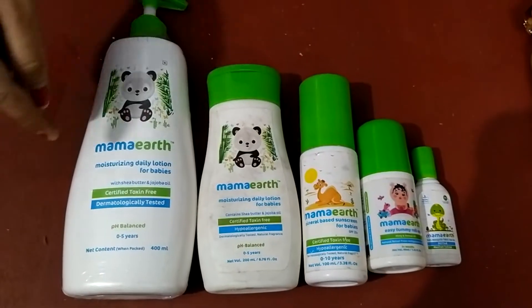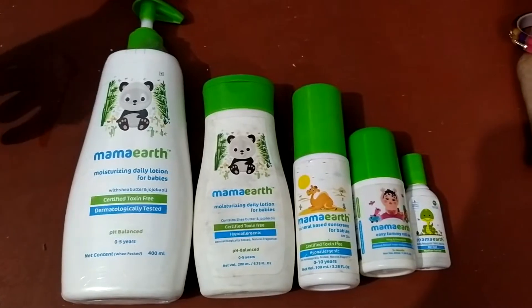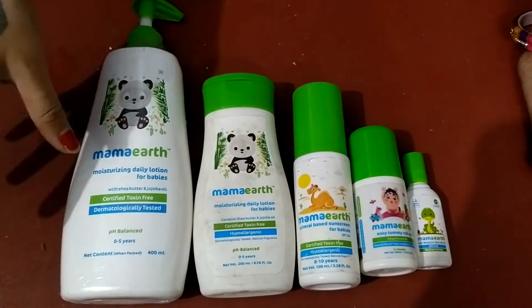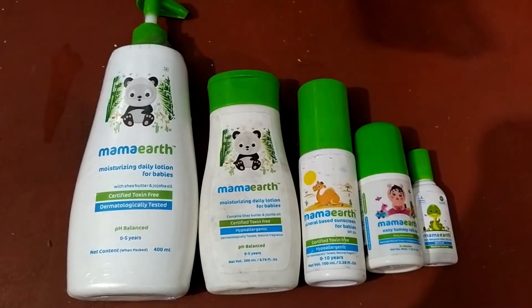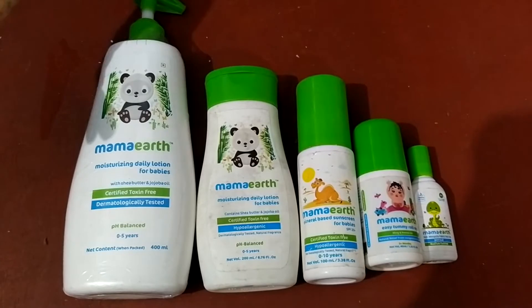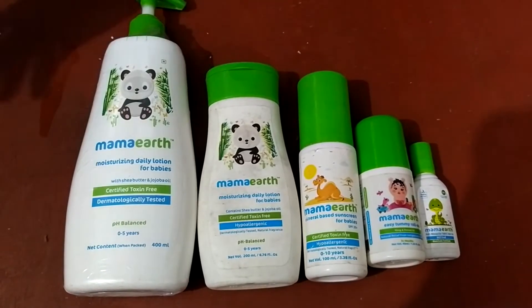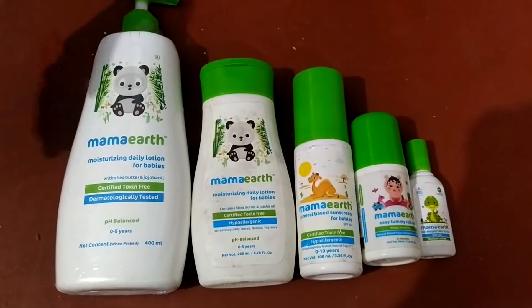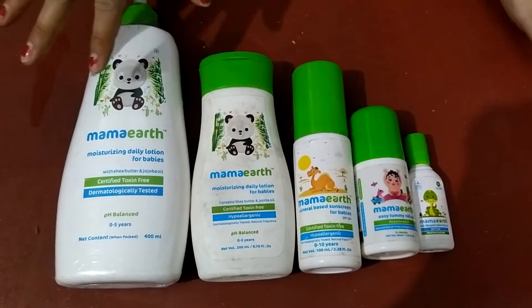Hi guys, this is a product from Mama Earth. I made a video previously about Himalaya, and now I want to review a product from Himalaya. I am switching my baby products — I don't want to be dependent on just one product, because if I get used to one, I will never try others.